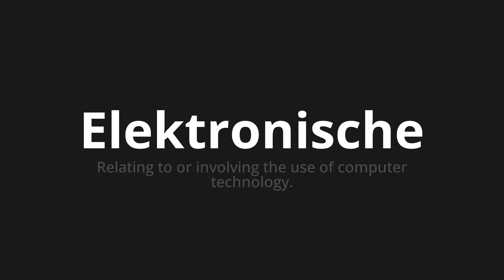Let's say it all together: Elektronische. Elektronische. One more time — Elektronische.